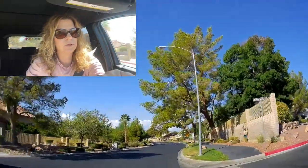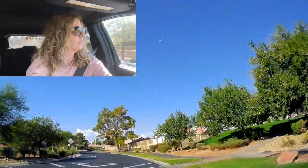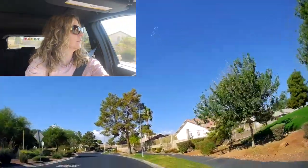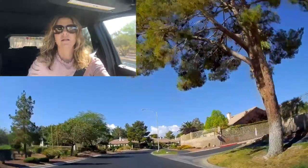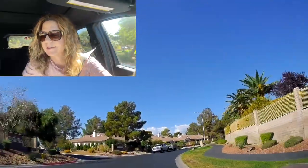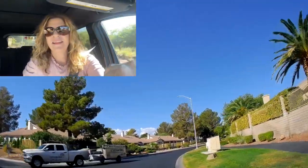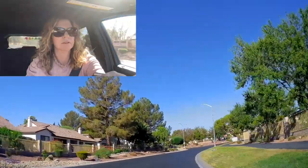A lot of these homes are built in the 80s and 90s, so they're all Spanish Mediterranean style homes with the tile roof — the red roofs. That's the golf course right there, that's pretty. Let's see if we can find the clubhouse and the golf course. It looks like they have duplexes here as well.